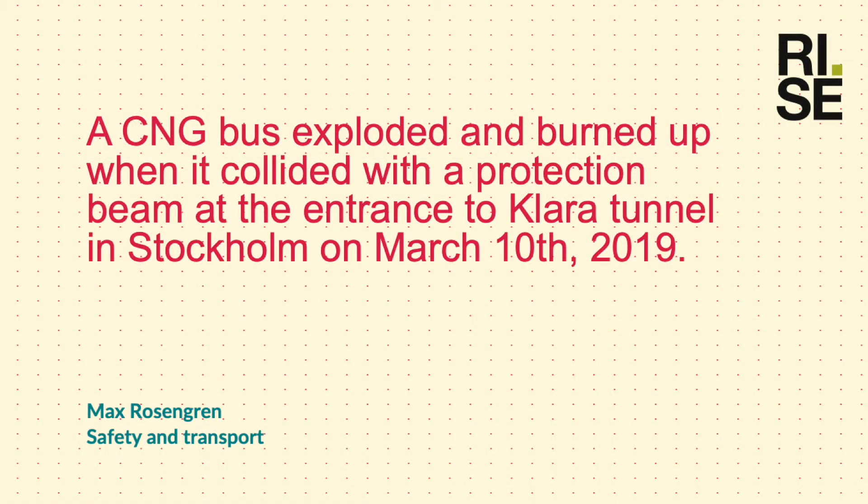I will give you an example of a gas bus that was in an incident here in Stockholm on the 10th of March.